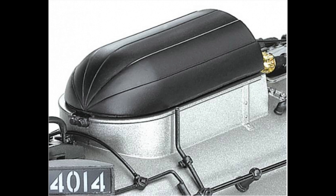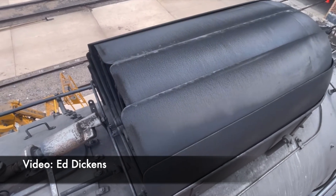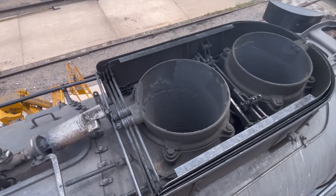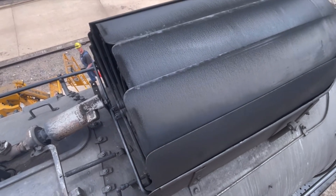On the 4014's current westward tour it's going through a lot of tunnels and we're seeing a lot of questions and videos online of people asking how the stack hood works and what it's even for. So today we're going to show you the operation of it and show it in action on a trip. Our friend Ed Dickens, who is the head of the Union Pacific Steam Program, sent us this video to provide an up close and personal view of the stack hood in operation.